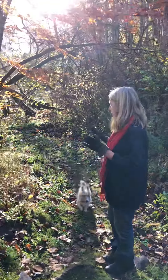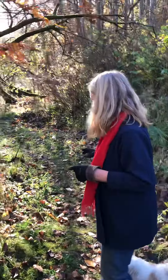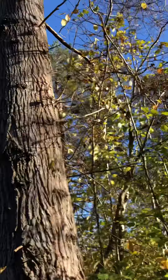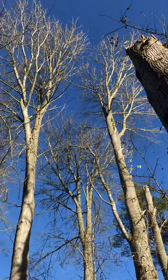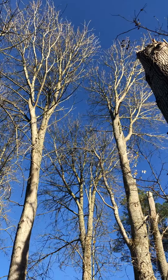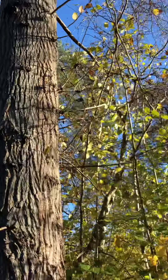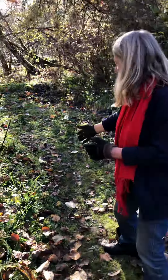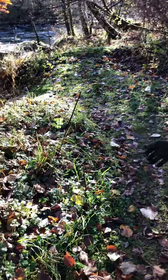This is a semi-wild part of the garden which is dominated by these fantastic balsam poplars — one which we lost very recently. They give off the most beautiful scent in spring. And beneath them here are orchids.